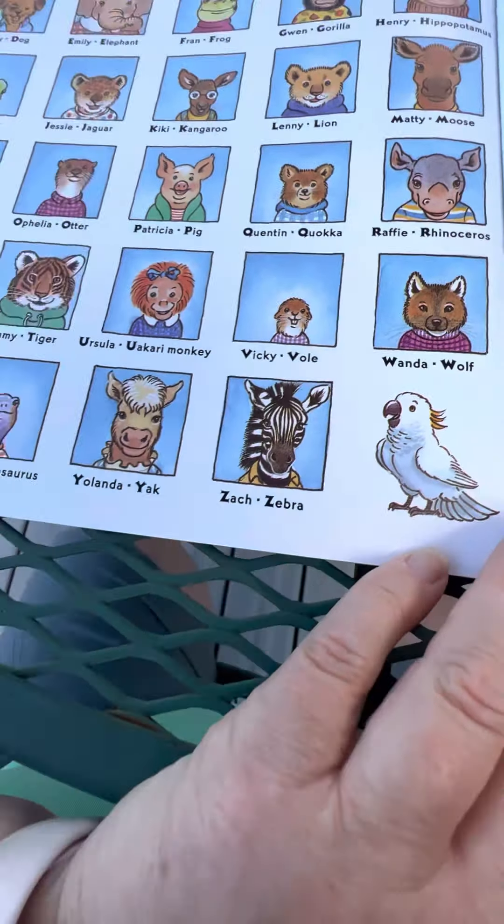Miss Bindergarten gets ready for kindergarten.